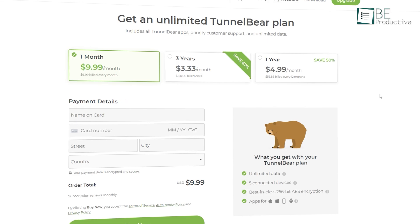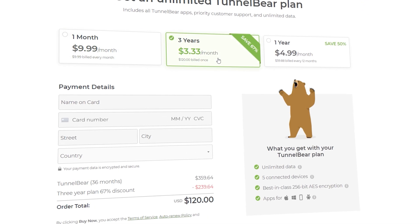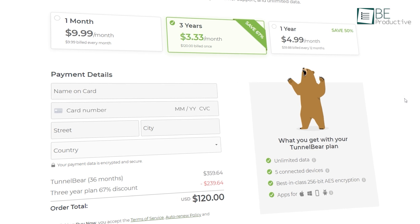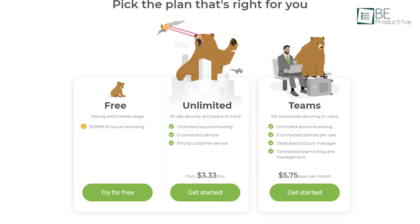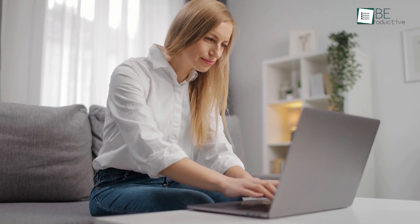When it comes to plans and pricing, TunnelBear really shines. Its unlimited plan starts at an affordable $9.99 when billed monthly, but the price drops significantly when you sign up for one or three years. One subscription allows you to connect five devices simultaneously. The only downside is there's no money-back guarantee, but you can try its free plan with a limited 500 MB of data to test out their servers.